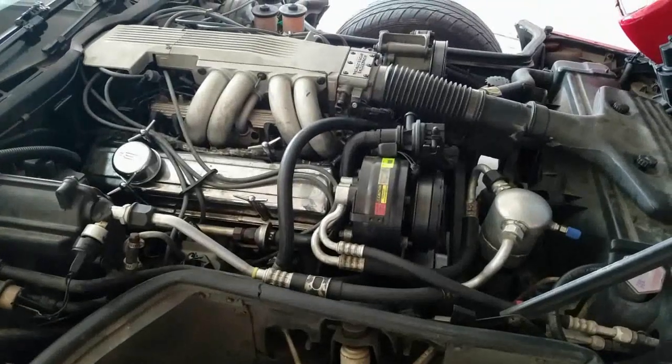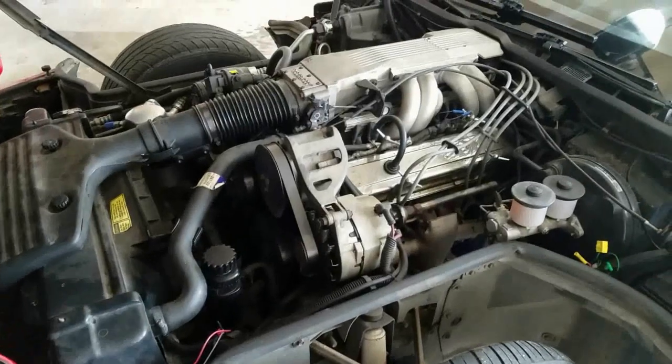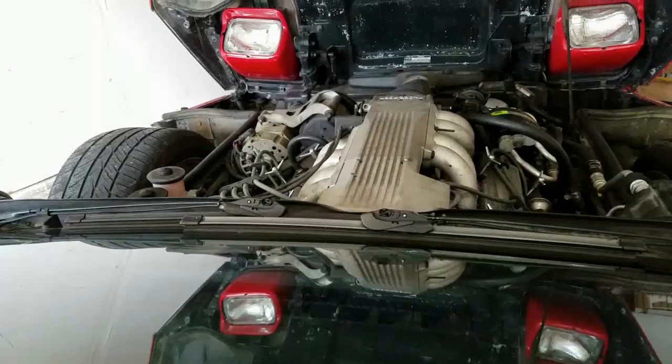It's powered by a 5.7 liter engine, produces 230 horsepower and 330 pound-feet of torque.